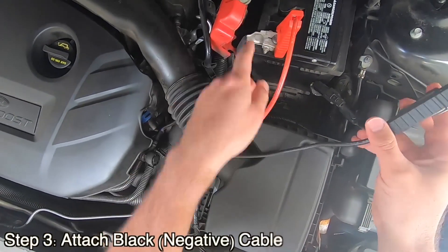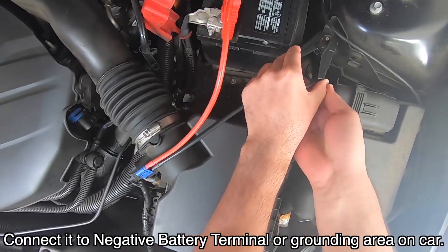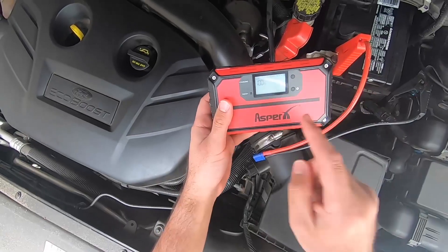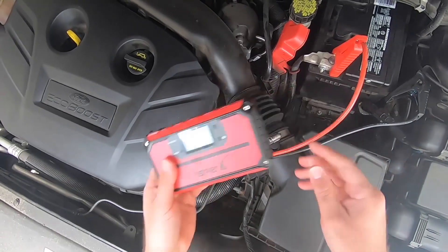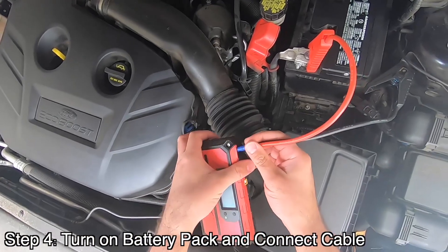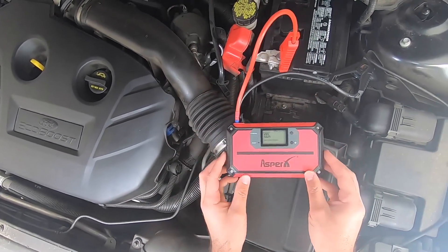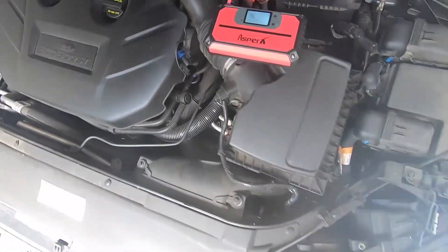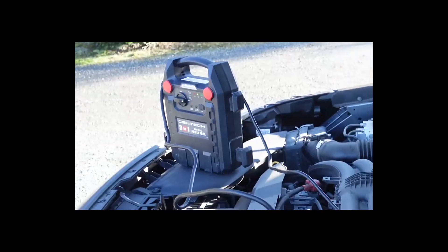A portable jump starter is a compact device designed to provide emergency power to vehicles with depleted batteries. It is an essential car gadget that empowers you to start your vehicle without relying on external assistance or professional towing services. It eliminates the need to call for roadside assistance or find another vehicle to jump start your car, saving both time and money. Whether stranded in a remote area or experiencing an unexpected battery failure, this device ensures peace of mind and helps you get back on the road quickly.